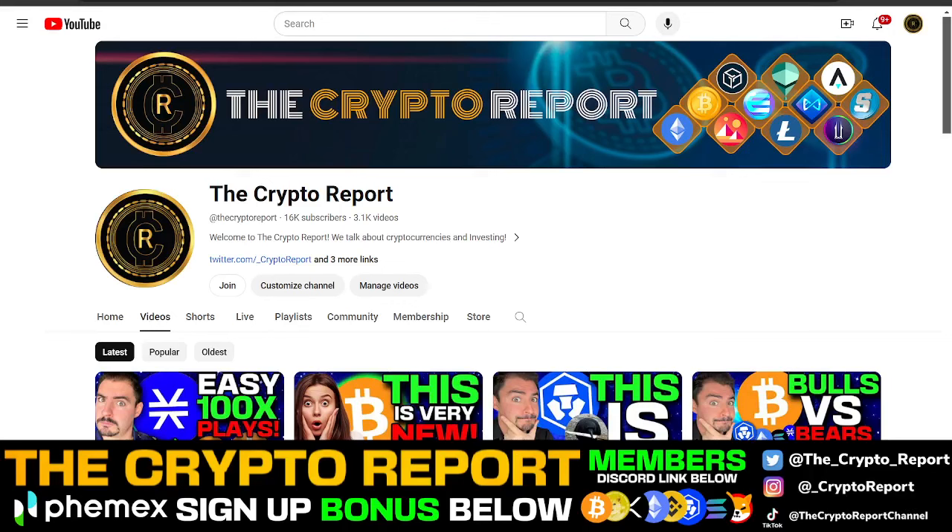Welcome back to the Crypto Report. I'm Black Sea and I have another video for you guys. Today I want to talk about Crypto.com, CrowCoin, take a look at Bitcoin, and let you know what I'm seeing in the charts.